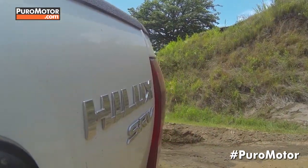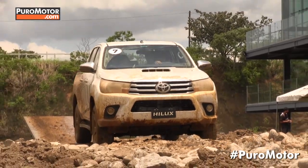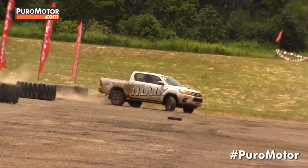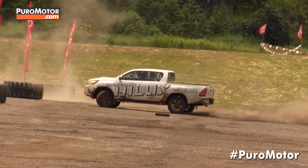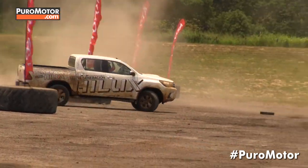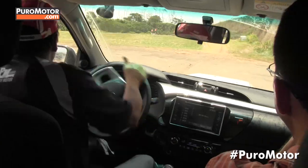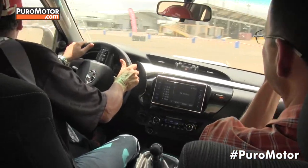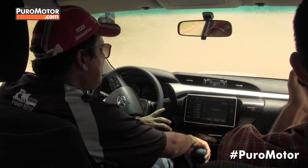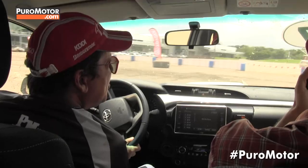Las hojas de ballesta de la suspensión trasera son 10 centímetros más largas. Esto permite no solo mantener lo que ya era inmejorable en el Hilux, que era su capacidad de carga, ahora también permite una mayor comodidad a la hora de conducir el vehículo. Tiene además una nueva caja de cambios, lo que le permite mayor eficiencia en el consumo de combustible, que ya de por sí era una de las principales virtudes del Toyota Hilux. En realidad es un nuevo Hilux en toda su expresión, para no manejarlo, sino maltratarlo.